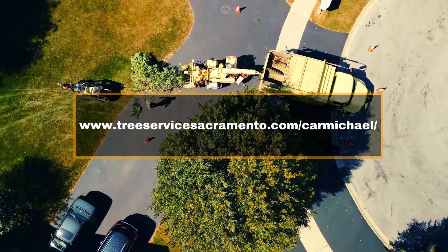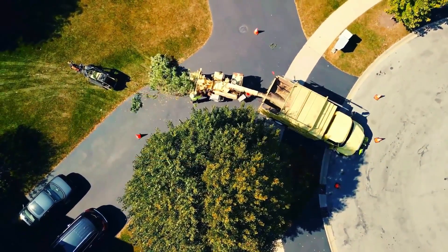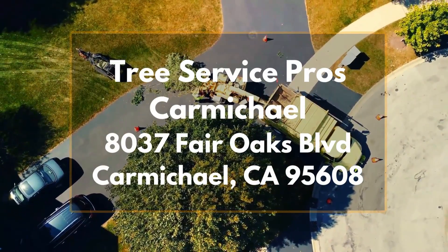Thank you for choosing Tree Service Pros Carmichael for your tree care needs. We look forward to serving you and helping to keep your property beautiful and well maintained.